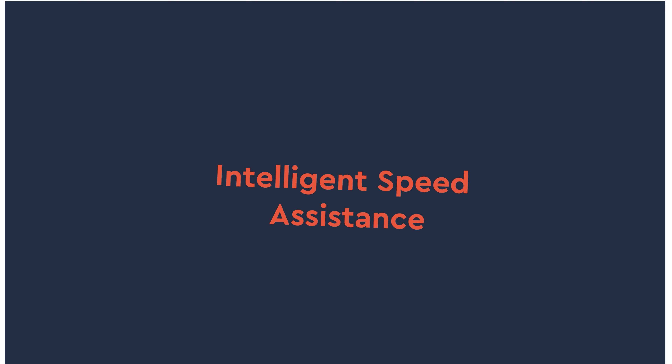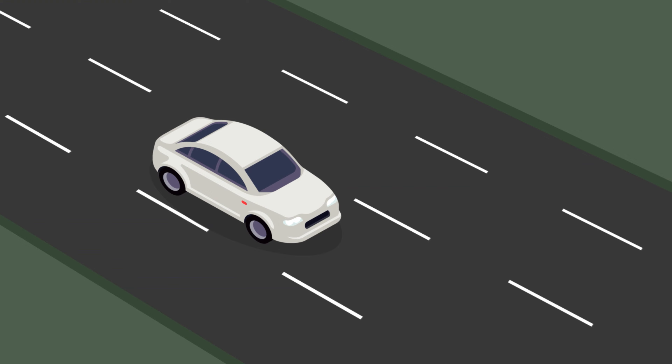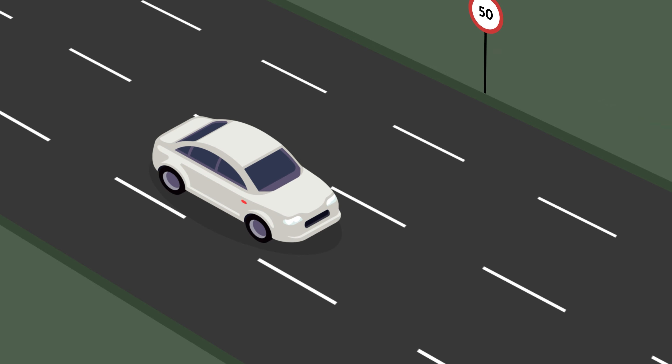Intelligent Speed Assistance is regarded as one of the most effective systems when it comes to saving lives on the road. Designed to prevent drivers from speeding, ISA will detect the speed limit of the road you're travelling on and adjust maximum speed accordingly.